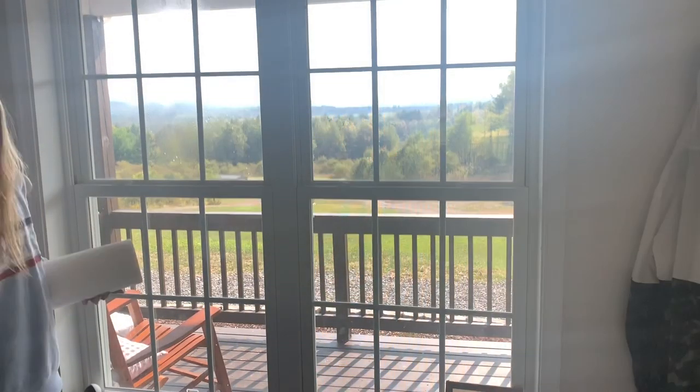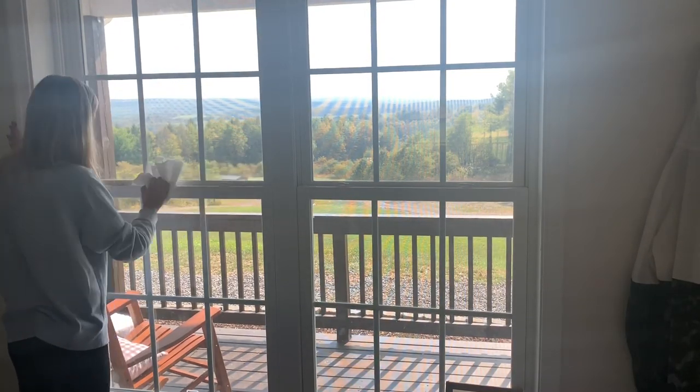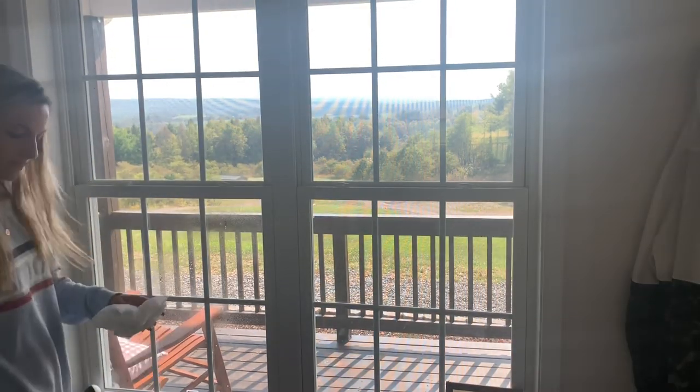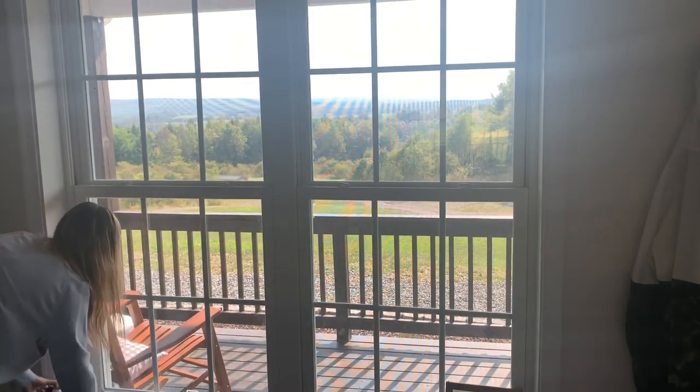Next I'm going ahead and wiping down all the windows and all of the trim around the windows — the windowsill, basically everything — because they were really dusty and dirty with fingerprints all over them. I had to go ahead and give them a nice deep clean, and I'm just using the Method glass cleaner.